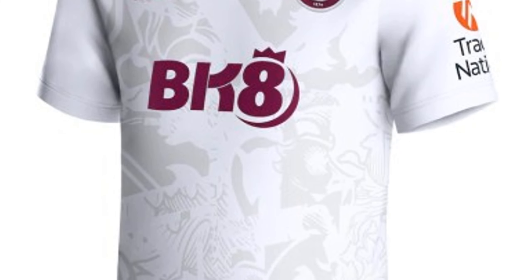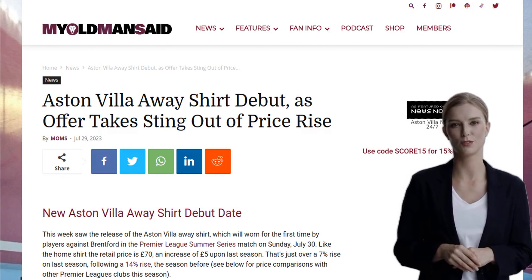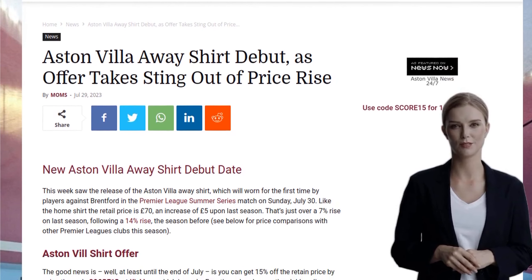Hey there, football fans. Big news for all you Aston Villa supporters out there. The new Aston Villa away shirt has just been released, and it's making its debut in the upcoming Premier League Summer Series match against Brentford on Sunday, July 30th. Exciting stuff.